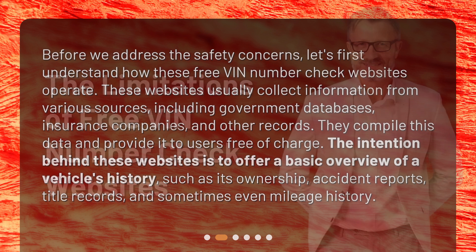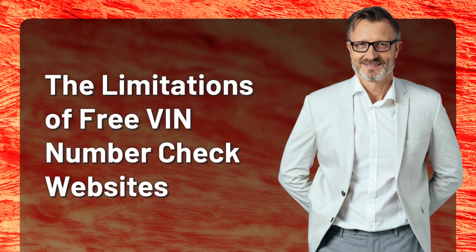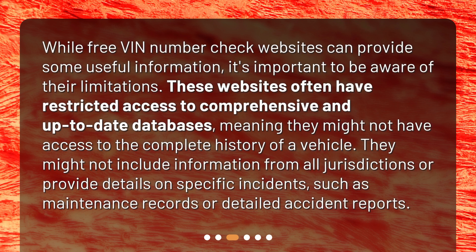The limitations of free VIN number check websites: while free VIN number check websites can provide some useful information, it's important to be aware of their limitations. These websites often have restricted access to comprehensive and up-to-date databases, meaning they might not have access to the complete history of a vehicle. They might not include information from all jurisdictions or provide details on specific incidents such as maintenance records or detailed accident reports.